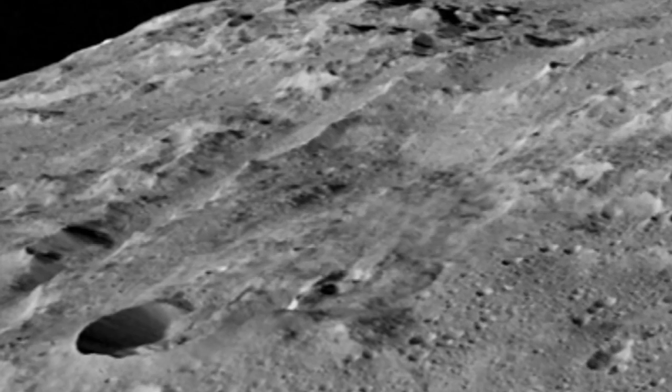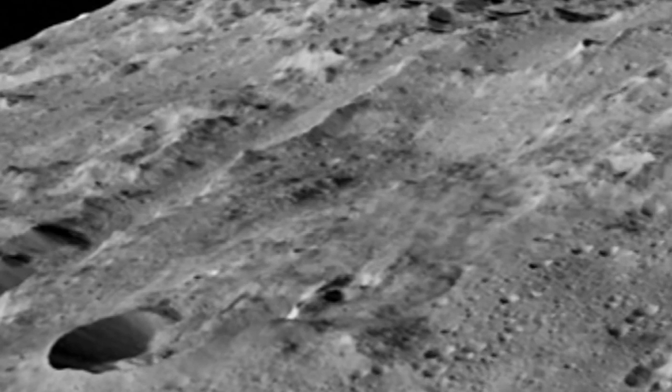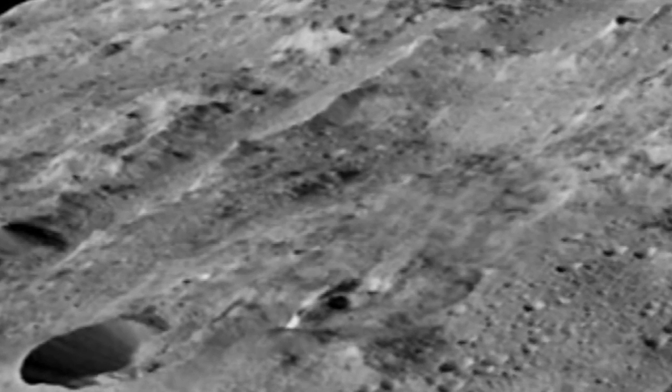NASA's Dawn spacecraft has taken the best images yet of the dwarf planet Ceres, showing the cratered surface of the planet in great detail. Ceres is a miniature planet beyond Mars, believed to be left over from the formation of the solar system.